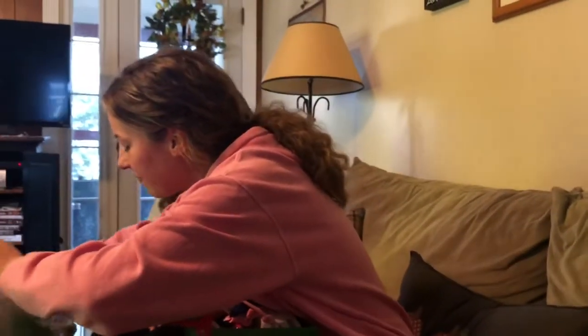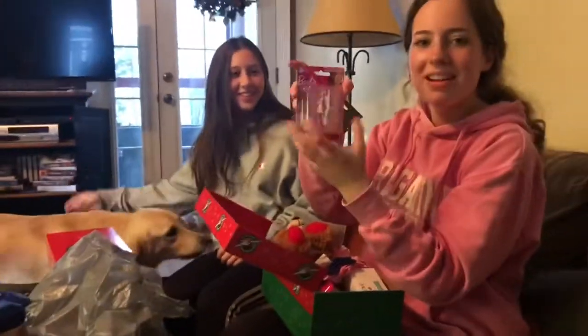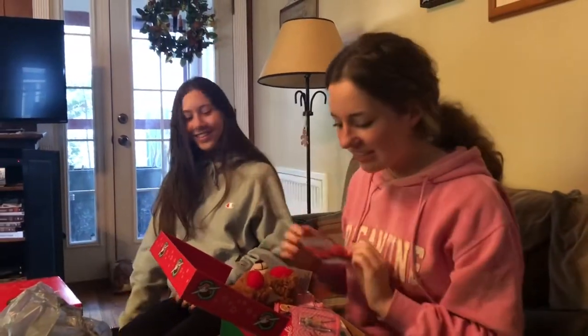This is a mistletoe. And then I got a little Barbie singer — next to Ariana Grande in this box — and then a little bow. And that's it.